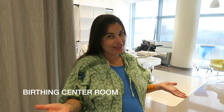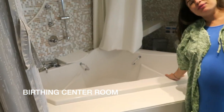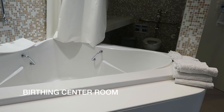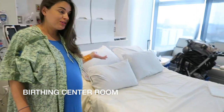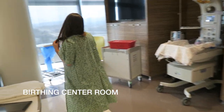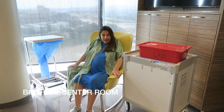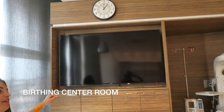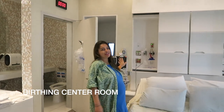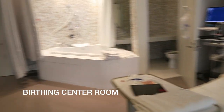Welcome to our birthing center room! We have a nice tub for hydrotherapy, a private bathroom, what looks like a king-size bed, a rocking chair, a huge screen TV, all the monitors and necessities, and a little couch. That concludes the tour.